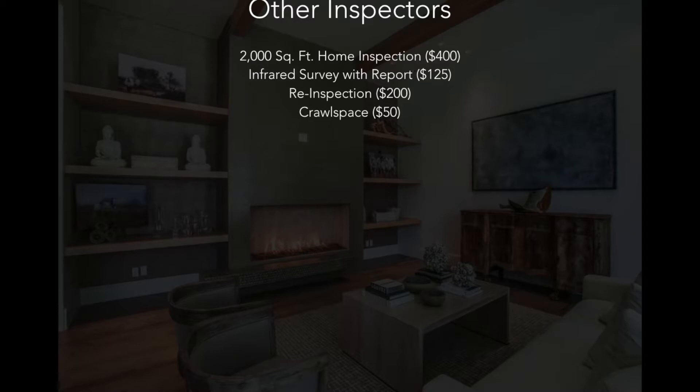Here's the way that we would expect another inspector to perform your inspection. On a typical 2,000 square foot home, your home inspection is likely going to run somewhere around $400. To include the infrared survey with a report, you're likely looking at a cost of around $125 additional. For the re-inspection — which is simply a re-inspection of the systems and components that needed to be repaired or replaced — you're typically going to look at a fee of around 50% of the initial cost, so in this case around $200. If your home has an unfinished attic or a crawl space, you can typically expect the other home inspector to add a $50 fee onto the cost of the original inspection.